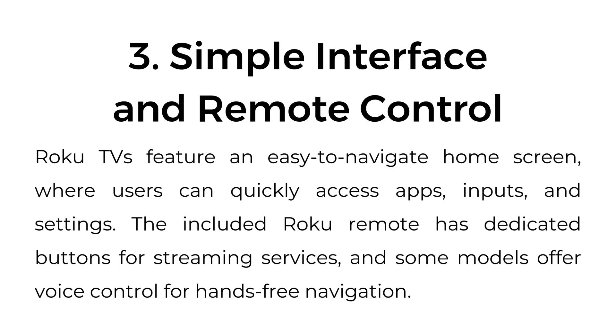Three, simple interface and remote control. Roku TVs feature an easy-to-navigate home screen where users can quickly access apps, inputs, and settings. The included Roku remote has dedicated buttons for streaming services, and some models offer voice control for hands-free navigation.